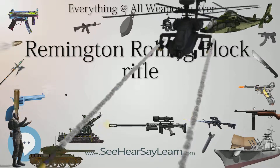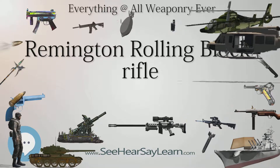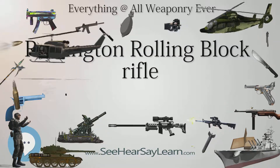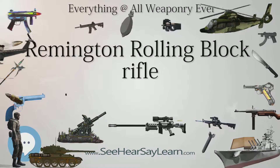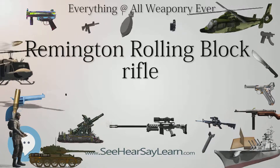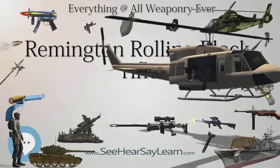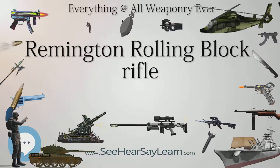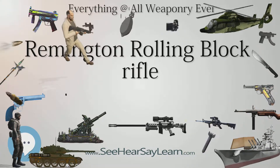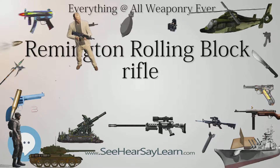As a service rifle in 12.17x42mm RF and 12.17x44mm RF — two cartridges that were interchangeable — and towards the end of its service life also 8x58mm R Danish Krag centerfire, it served as the standard service rifle from 1867 to the mid-1890s, when it was replaced by the Swedish Mauser, and in Norway as the standard service rifle from 1867 to the mid-1880s, when it was replaced by the M1884 Jarman.